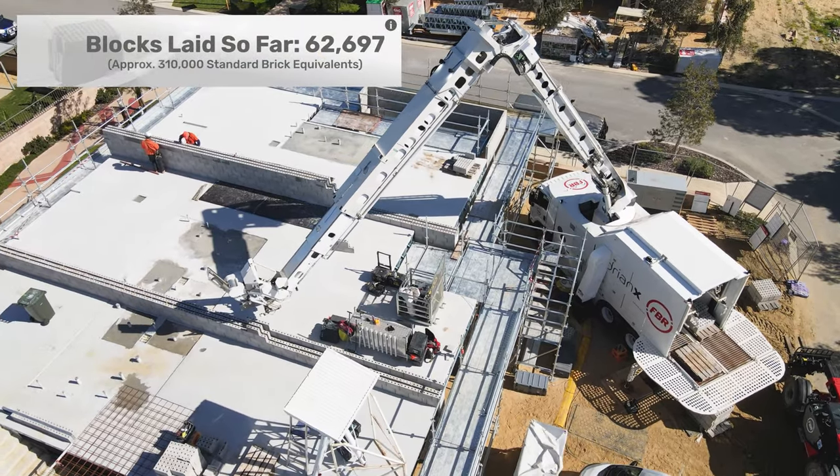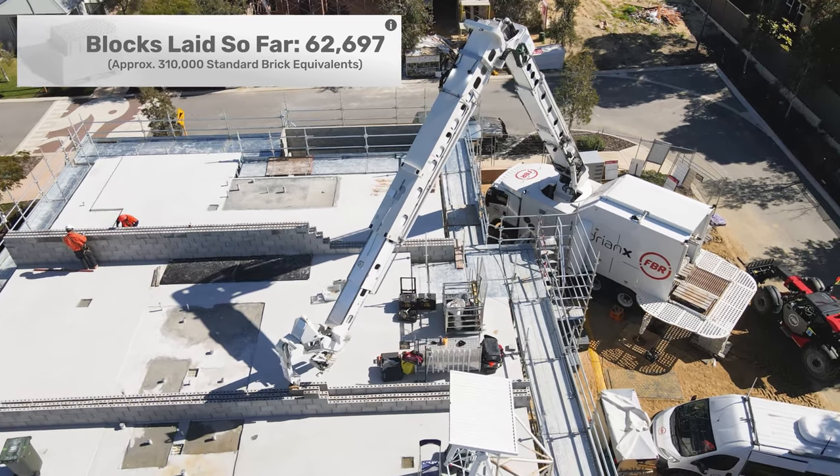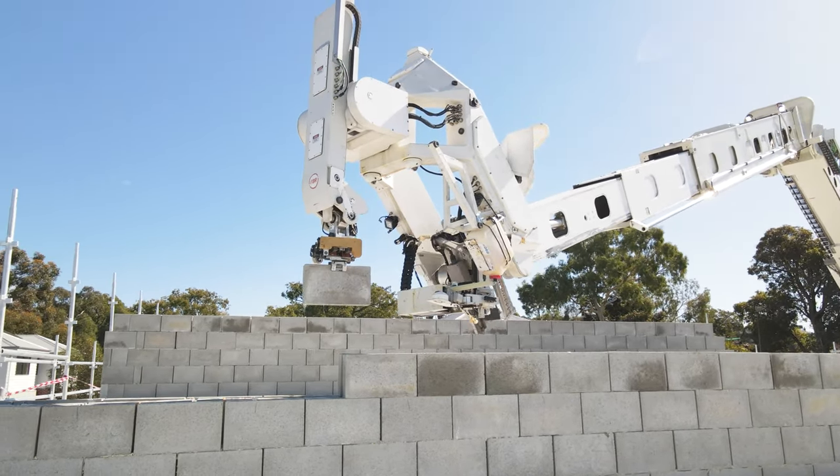HadrianX has been laying blocks at an impressive height of 9.2 metres, showcasing its ability to tackle complex vertical construction challenges with precision and accuracy.